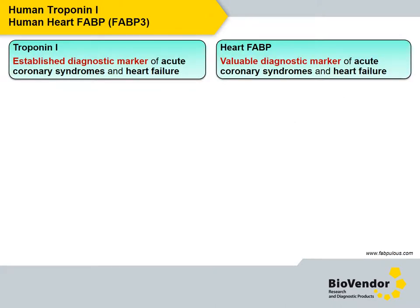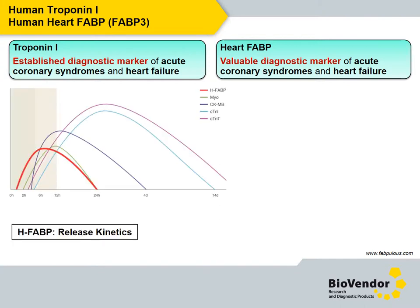Other molecules I'd like to talk about are troponin I and heart FABP. Troponin I is an established diagnostic marker of acute coronary syndromes and heart failure. It can be detected in blood three to six hours after onset of chest pain. Heart FABP is also a valuable marker of acute and chronic states; it's released from cardiac myocytes following myocardial infarction or ischemia, and its concentration in blood increases within one to two hours.